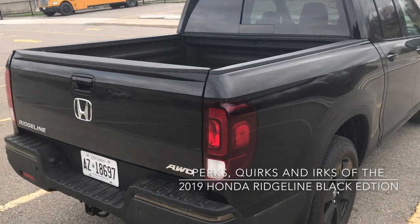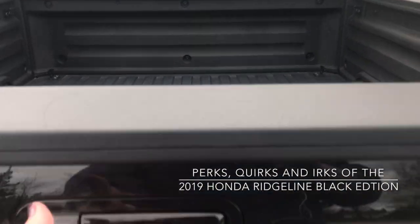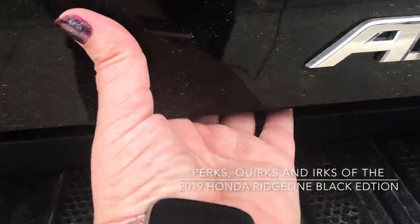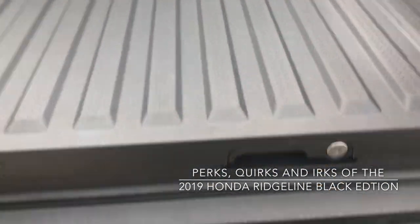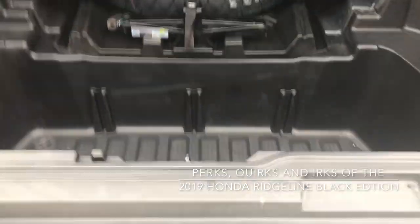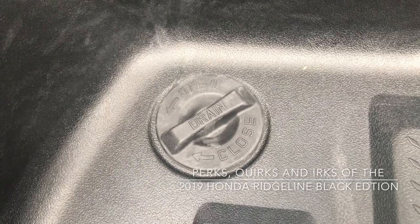We're going to start out with the truck bed. It is a short five-foot bed, and inside that five feet are quite a few perks. In addition to being able to lower like a regular tailgate, we have a dual action — there's a hidden latch down here. Pull that and it swings open like a door. Down here we have an in-bed trunk which holds 207 liters of cargo space. There's also a drain down here so if you get some messy stuff in this trunk, it's very easy to clean out.